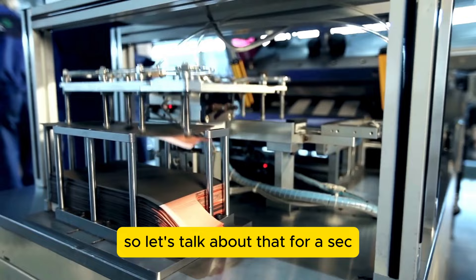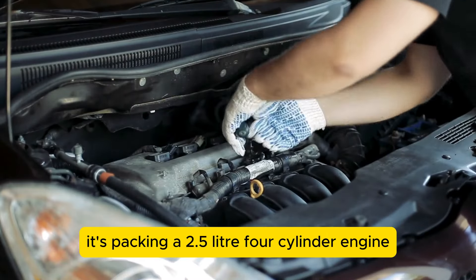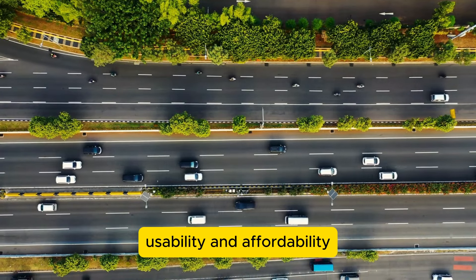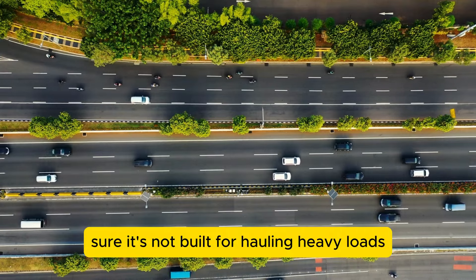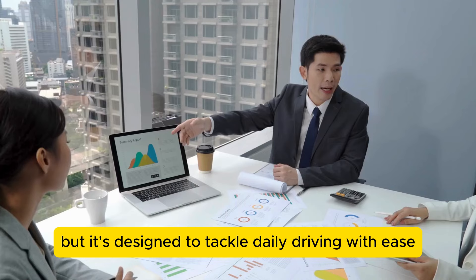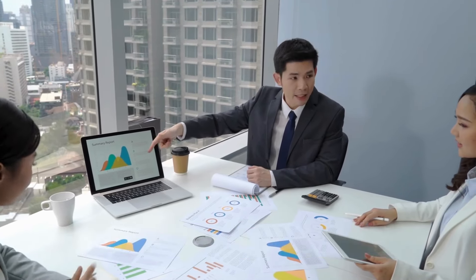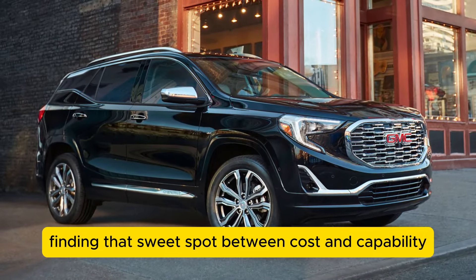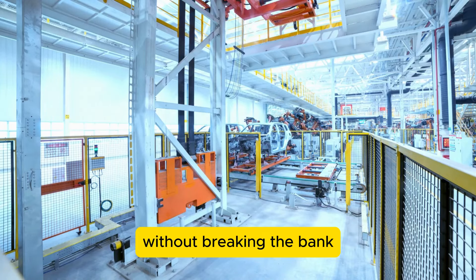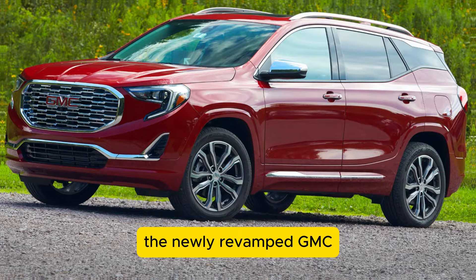The Terra seems to be locked in. Under the hood, it's packing a 2.5-liter four-cylinder engine — a choice all about striking a balance between everyday usability and affordability. It's not built for hauling heavy loads, but it's designed to tackle daily driving with ease. The focus is on keeping the price down while still meeting the core needs of buyers. This thing will be riding on the same platform as the newly revamped GMC Terrain SUV.